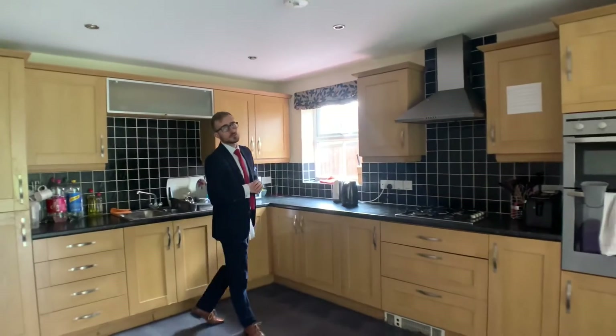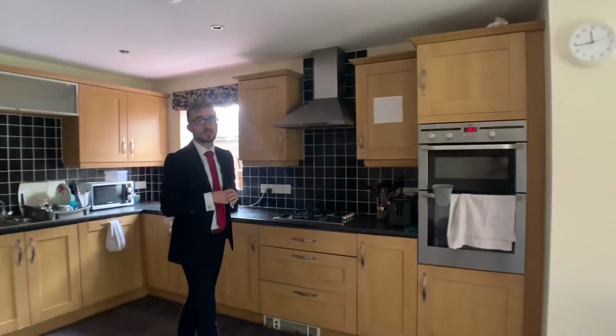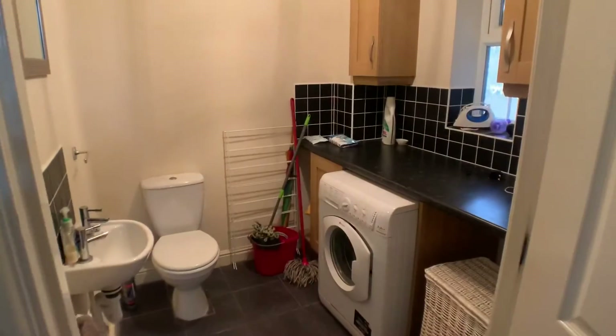This home has been utilised as a house of multiple occupancy for a short period of time and fully let for most of that time as well. On the ground floor we have a really spacious kitchen diner, a utility room, and also a ground floor room which has been used as either a study or a bedroom.